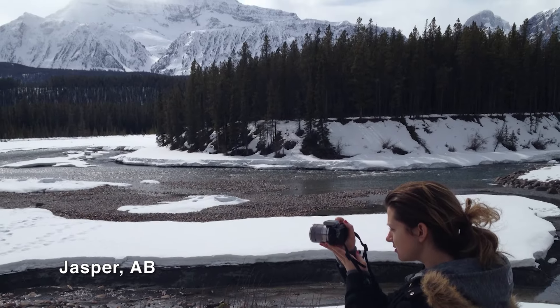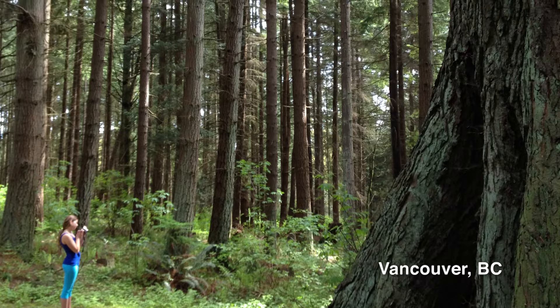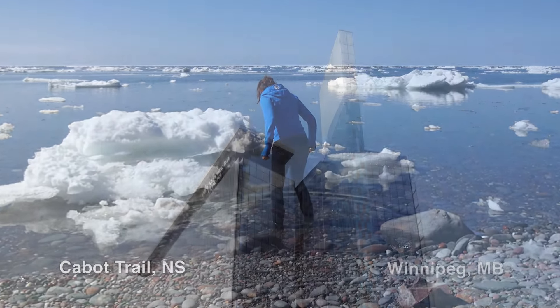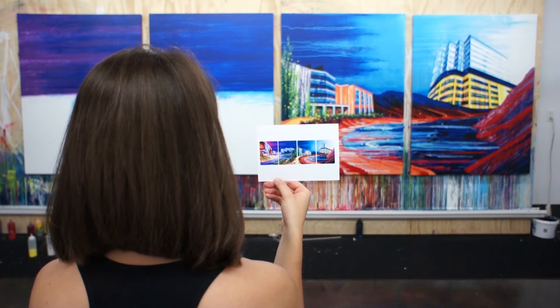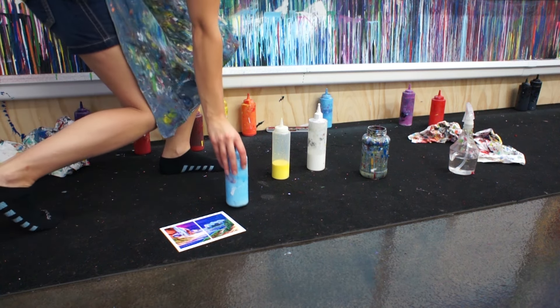With generous funding from the Ontario Arts Council, I commenced this project back in 2011. I have since travelled by plane, train, car and foot to select buildings and landmarks in 10 provinces. I have been working on this project between other exhibition commitments, performances and art talks.